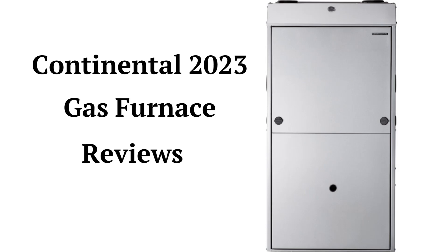The brand features aluminized steel primary heat exchangers, which resist corrosion, but they are less durable than brands that use stainless steel. The brand uses hot surface ignition, which is quieter and more reliable than brands that use spark ignition.